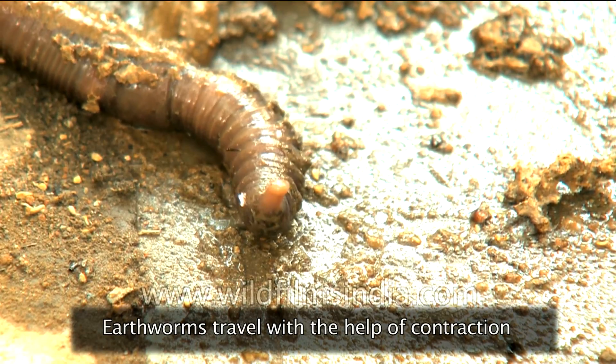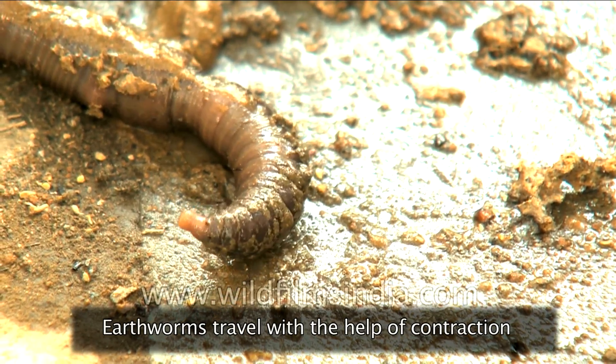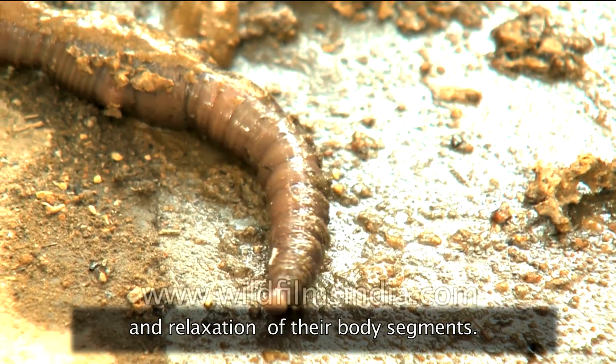Earthworms travel with the help of contraction and relaxation of their body segments.